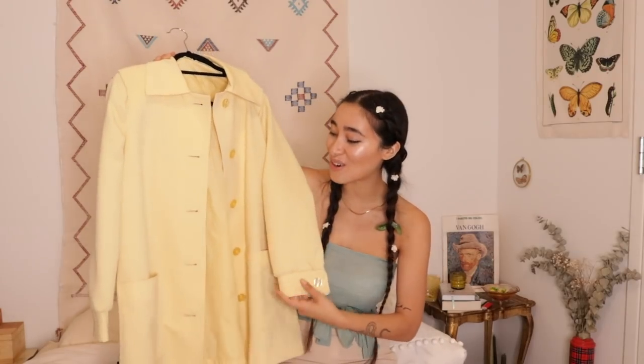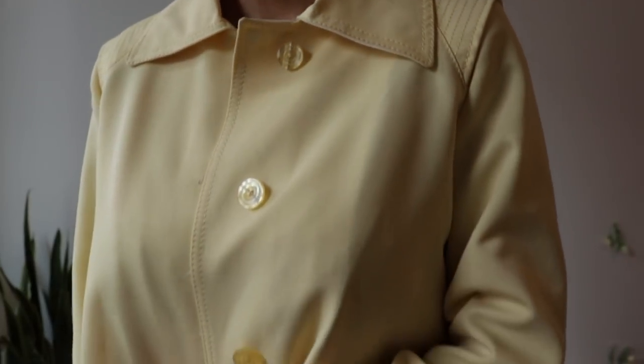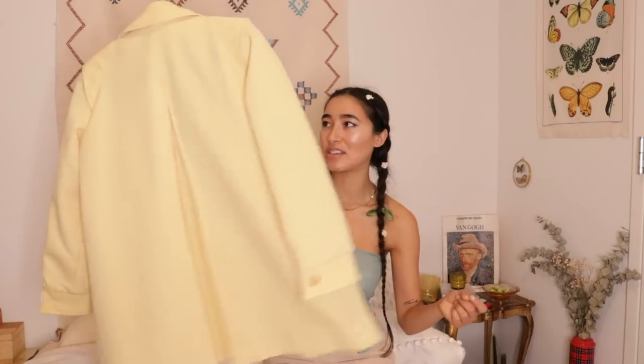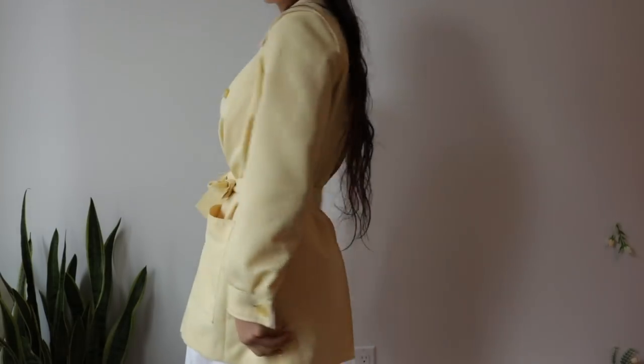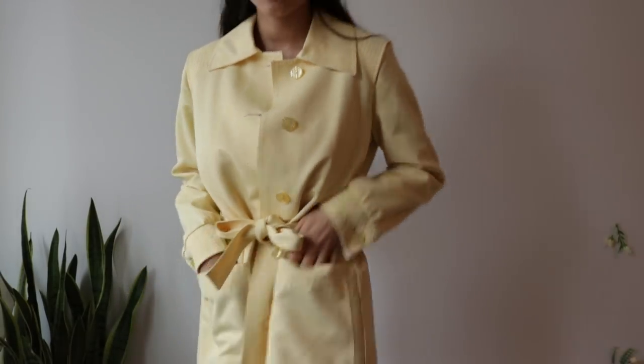Oh, I actually realized I forgot to show you guys this amazing yellow raincoat. It's actually waterproof and it is amazing. Look at the back of it — it's so flowy. It looks like a cape and I really love this material. Big pockets and cute yellow buttons. Bright colors, man — always a good time.